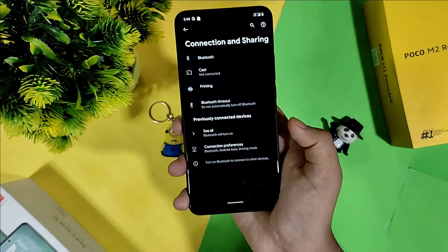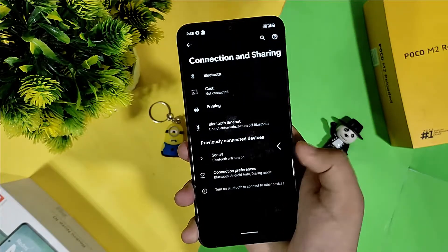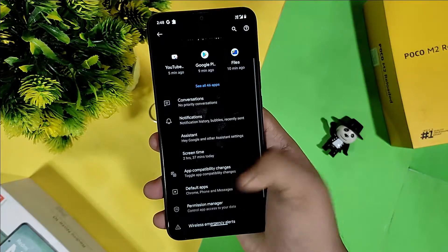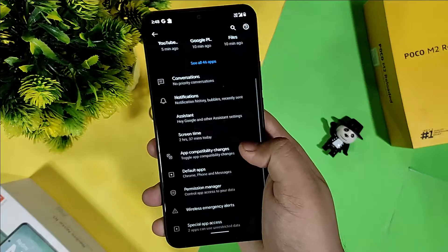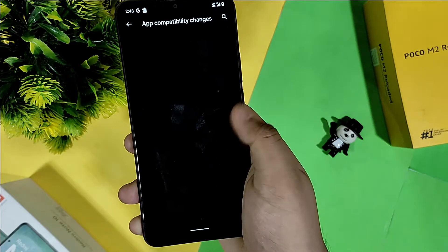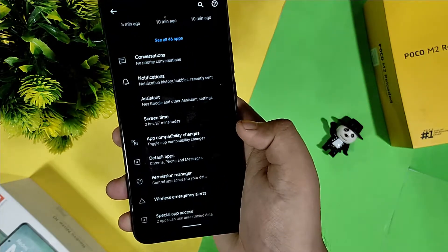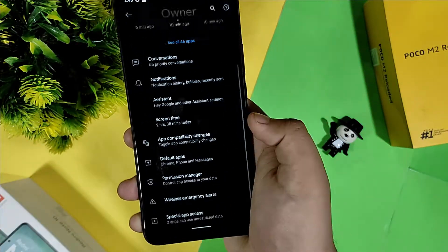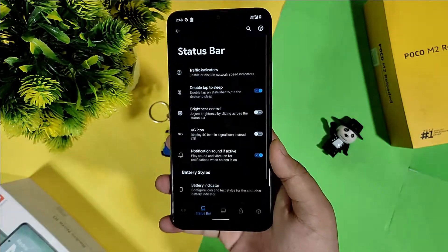For Bluetooth, I use my TWS and neckband both, and I get a good amount of sound. In Apps and Notifications, as you can see, Pixel Launcher is set as the home app. Here you also get app toggle changes, permission manager, and conversation settings which you can enable if you like.